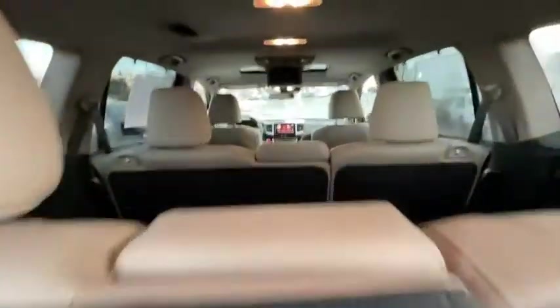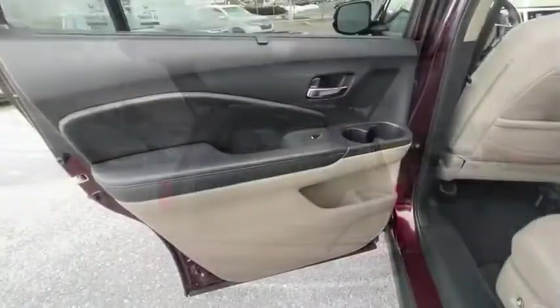Compass, power windows, rear window defroster, trip computer, heated front seats, remote keyless entry, entertainment system, overhead console.